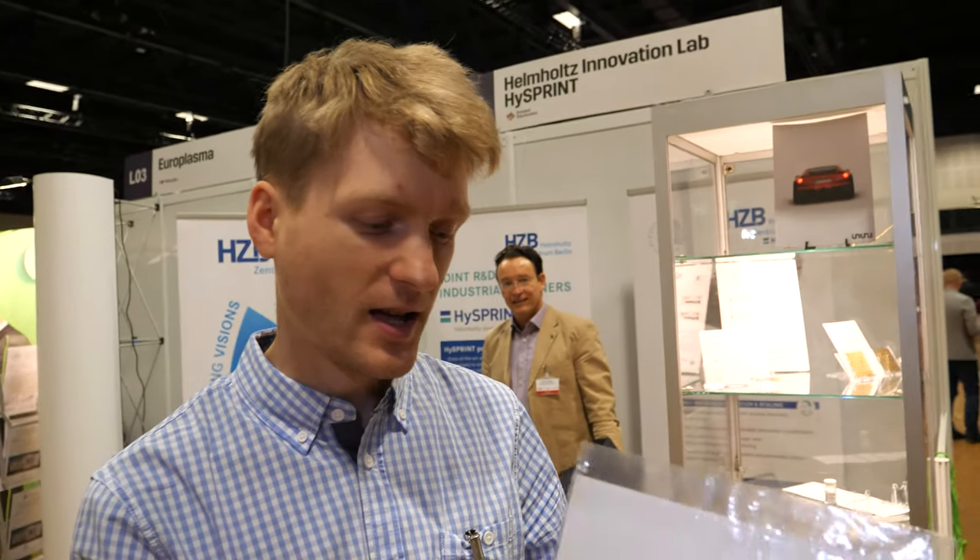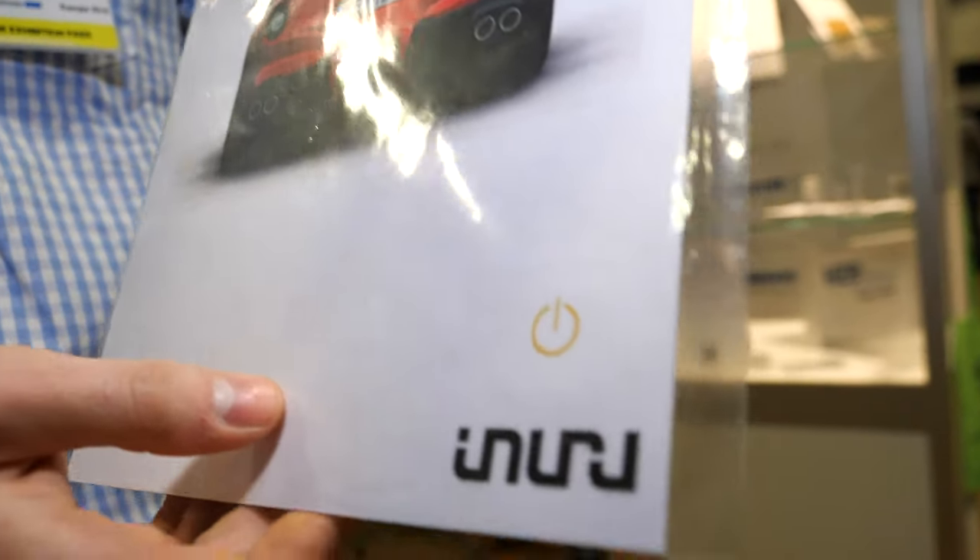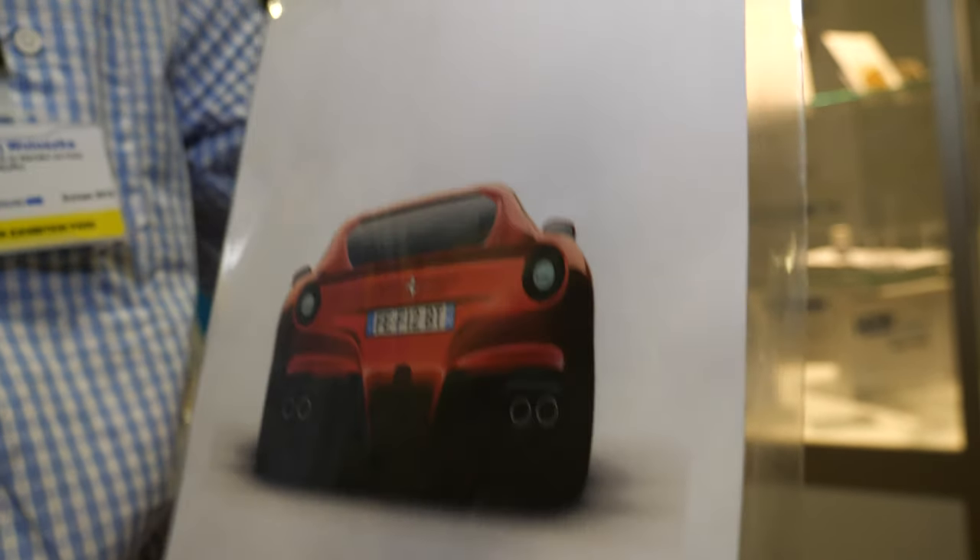Here at ID TechX, we meet Maciej Womoszka from Inuru, a Berlin-based company. They are a manufacturer of printed OLEDs which are printed on air using industrial printheads.